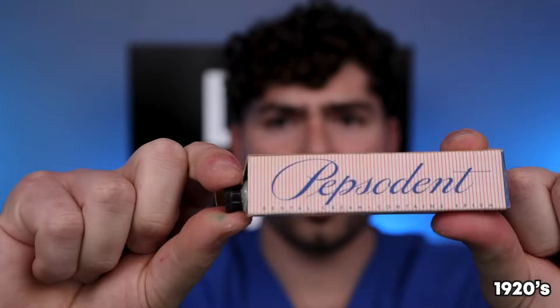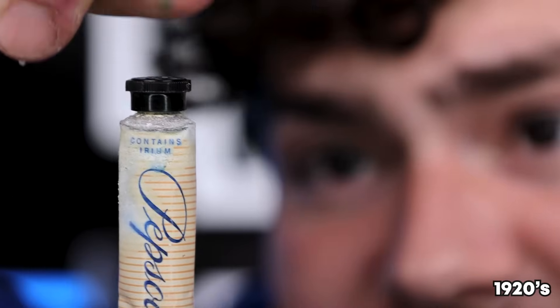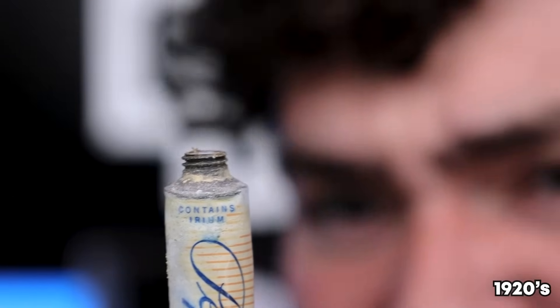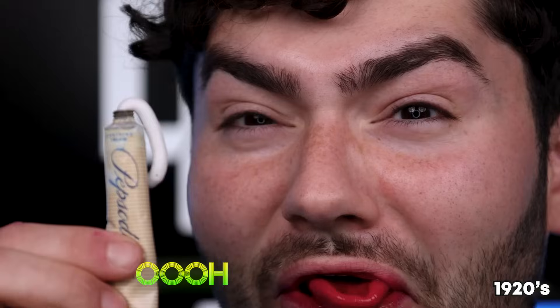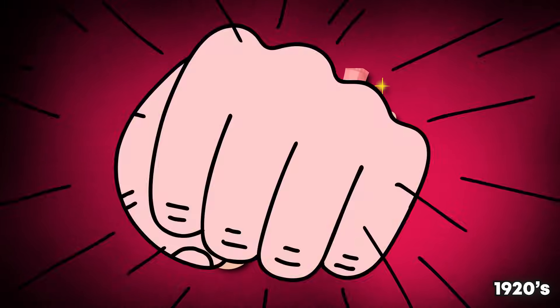Pepsodent Dental Cream — the toothpaste is corroded on the top. This is gonna be so gross. It's stuck. It's super crusty and leaking out a nasty odor. Let's see what a hundred-year-old toothpaste looks like. It looks normal, but it smells sour — like stinky grandma feet mixed with a little bit of minty toothpaste and a hint of dust.